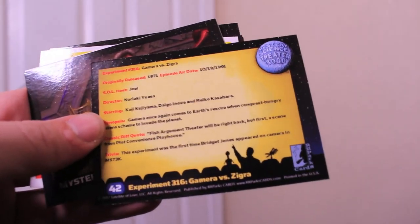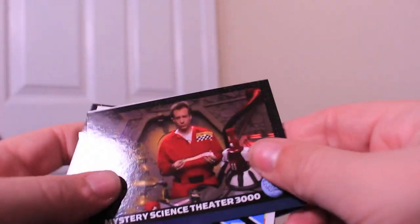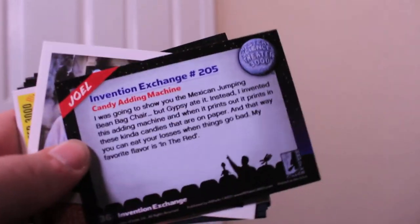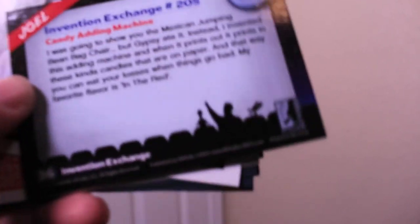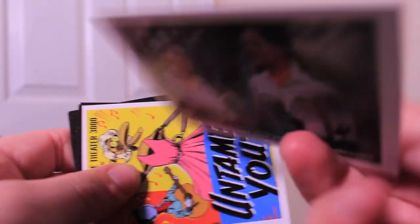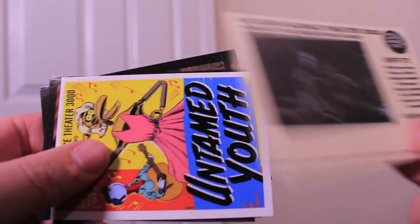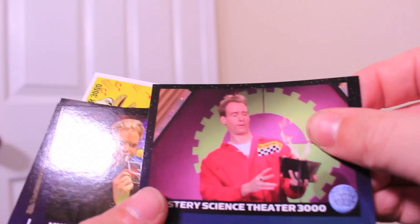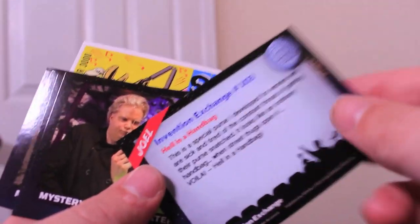I'm fascinated by the selection of cards they have here. It is interesting. Series 1 might be all Joel era, so we might be waiting for Series 2 to get to the Mike era. I'm doing no research on this, which is rare for me before a video, because usually I love to compulsively research everything unimportant. But I'm just doing this quickly for fun because I found these on a whim. I'm guessing Series 1 is mostly going to be stuff from the first couple of seasons, Series 2 will be the Comedy Central Mike years, Series 3 can be the Sci-Fi years, and Series 4 can be the Netflix years.